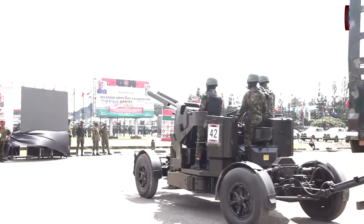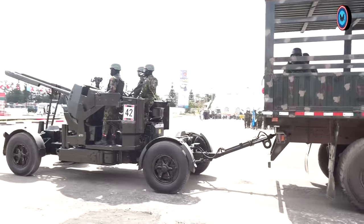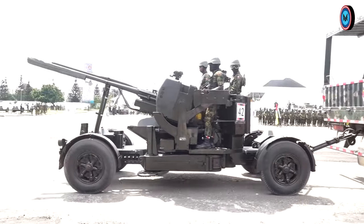Behind this gun, the next weapon approaching the saluting dais is the 35mm gun.